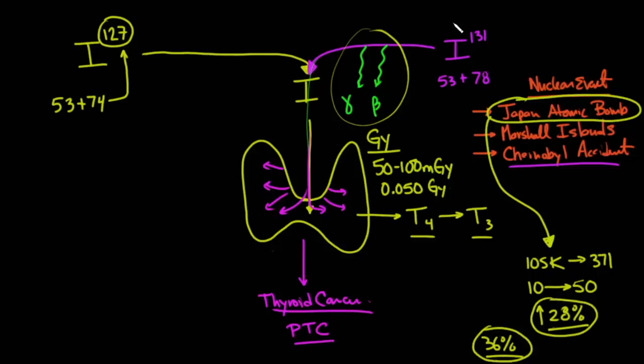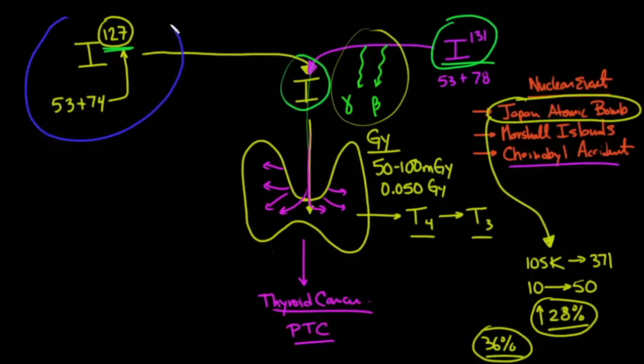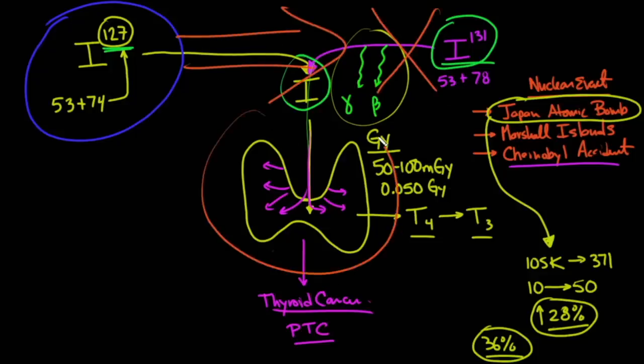Iodine-131 goes everywhere — into the air, trees, cows, and their milk becomes radioactive. Breathing air and eating food products are ways that iodine gets into your diet, and the problem is it's iodine-131 that's coming in. The receptors for iodine-131 are identical to the receptors for iodine-127, which is normal iodine. So what we do is basically a competition to exclude iodine-131 from the thyroid gland. If you take high doses of iodine-127, you can effectively block iodine-131 from going into the thyroid gland.